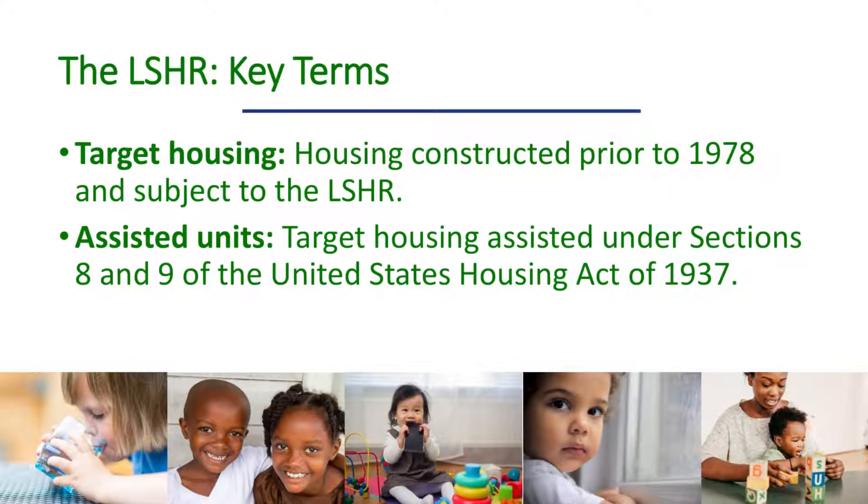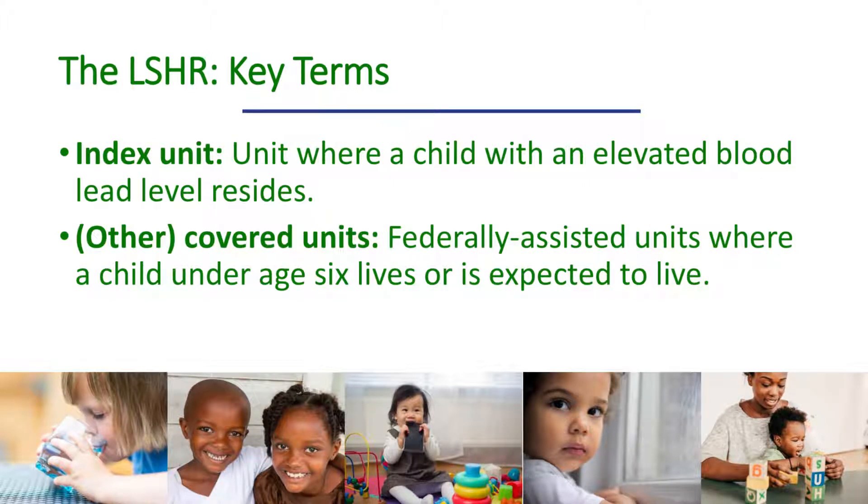Before moving further, let's review some key terms. Target housing is housing constructed prior to 1978 and not exempted from the lead-safe housing rule. Assisted units refer to target housing assisted under Sections 8 and 9 of the United States Housing Act of 1937. The index unit is the unit where a child with an elevated blood lead level resides, and is where the EBLL response steps begin. Other covered units are units subject to the lead-safe housing rule that are not the index unit.